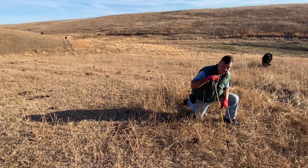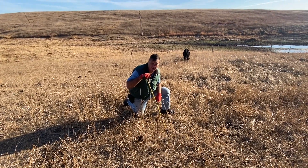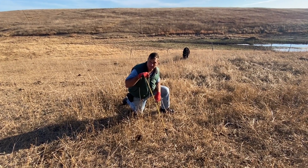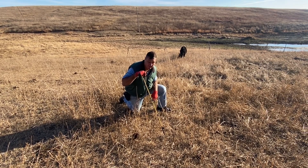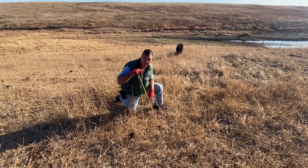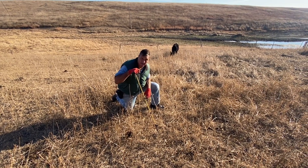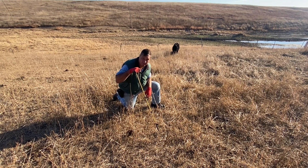I don't know — they usually graze the stuff pretty good, but this year they've left it, and that's not all bad. We'll come back to it later on if we need it. If we don't need it, the winter snows will put it on the ground and add the organic matter, add to the litter, build that sponge we've been talking about — that'll just help hold the moisture and grow more grass.